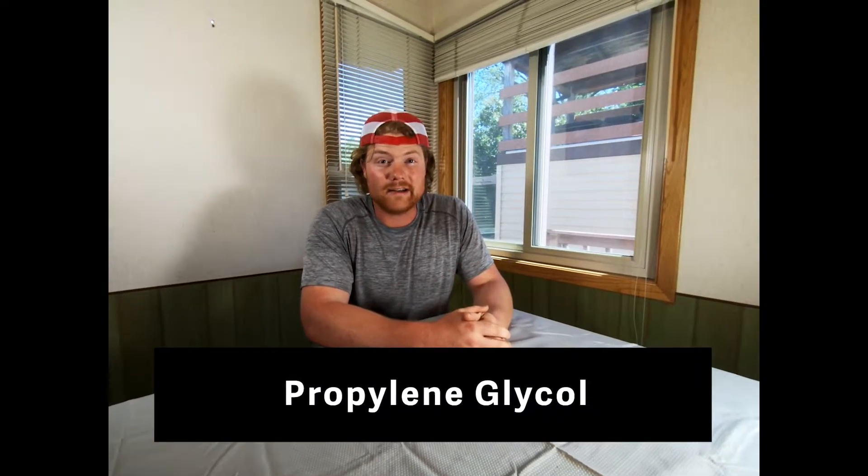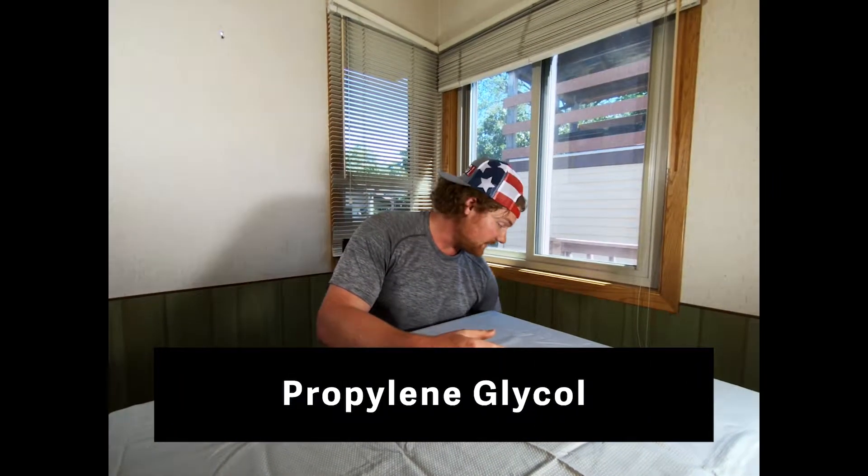Howdy folks, welcome back. Thanks for joining us again. Today we're talking about propylene glycol — like the stuff I just did in my car today because the coolant was low. That propylene glycol. Another propylene glycol.